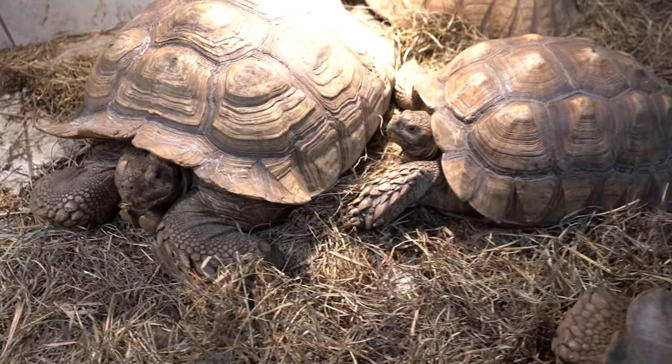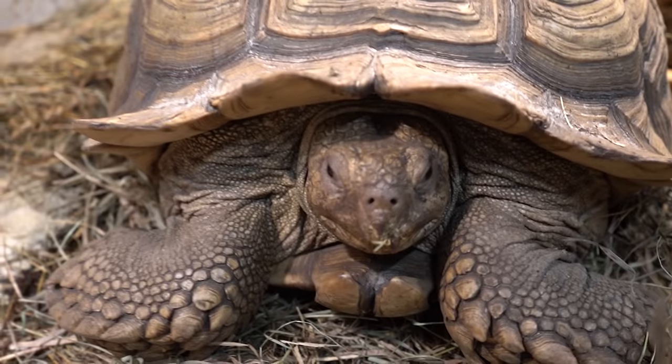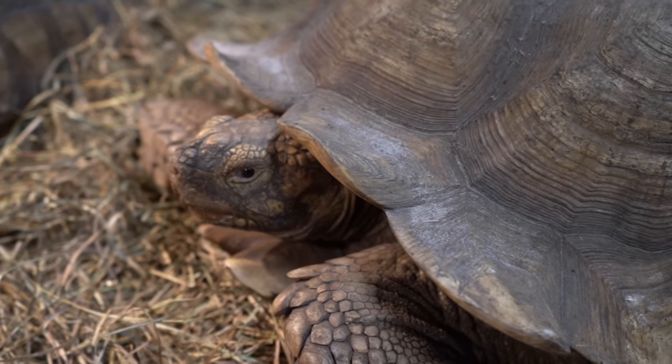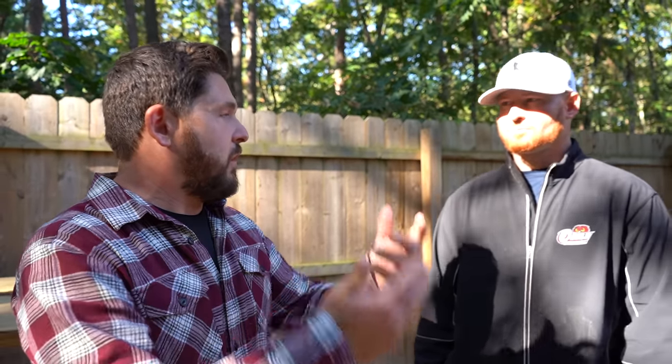Despite all the challenges sulcata tortoises bring, it's important to note that they really are an amazing species — bold personalities, incredibly resilient and hardy, and responsive to their keepers. We're so accustomed to thinking they're common and everywhere, but in nature they're endangered. There are so few of them at this point — something around 16 or 17 percent of the original population still exists in their native Africa, because they were competing for precious grasslands with cattle and other livestock.